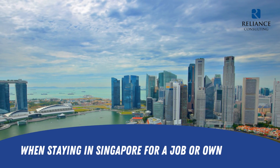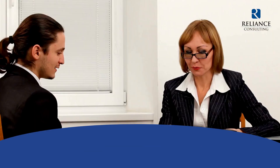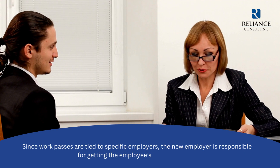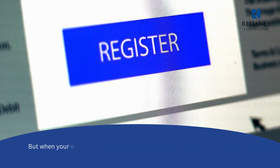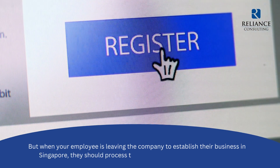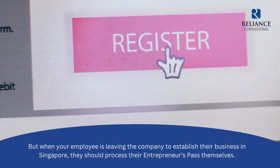When staying in Singapore for a job or own business: since work passes are tied to specific employers, the new employer is responsible for getting the employee's new work pass. But when your employee is leaving the company to establish their business in Singapore, they should process their entrepreneur's pass themselves.